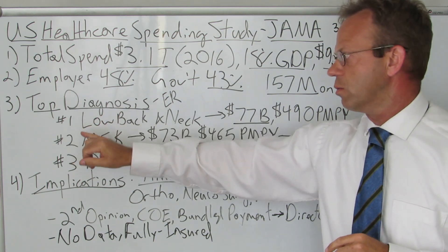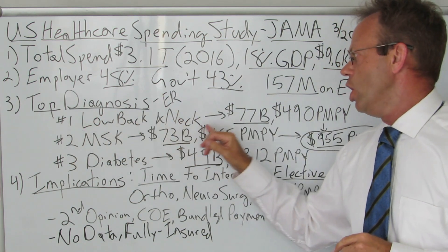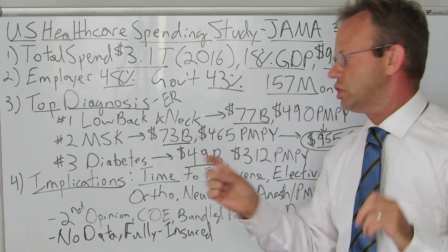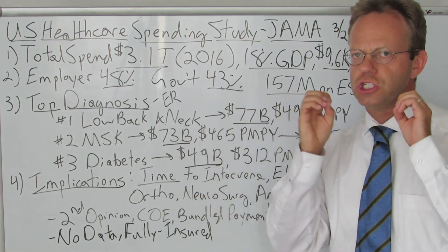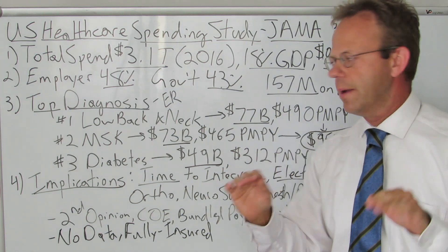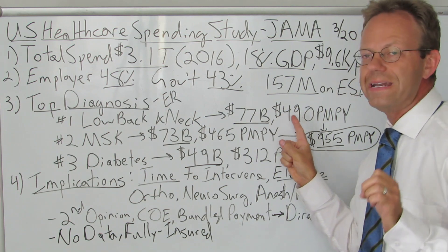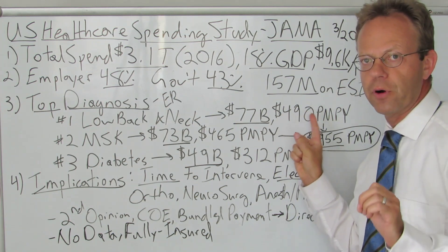Number one in terms of spending was low back pain and neck pain at $77 billion dollars a year. This is just for commercial insurance spend — all these numbers are just for employer-sponsored health plans, no government, no out-of-pocket costs. That breaks down to $490 per member per year.